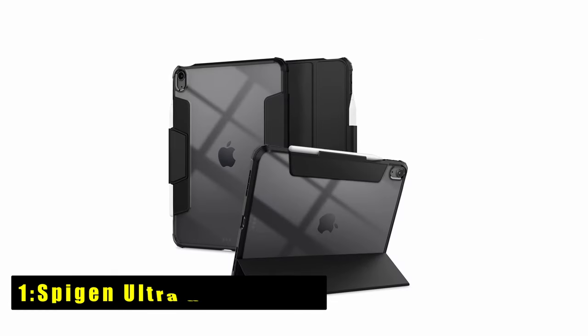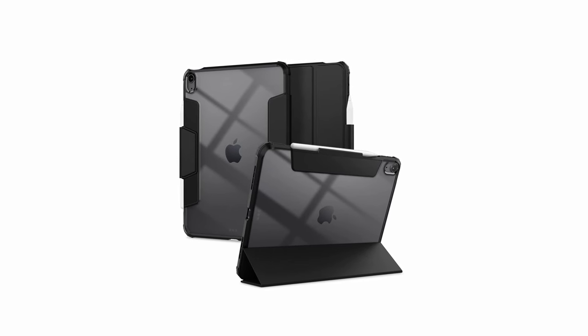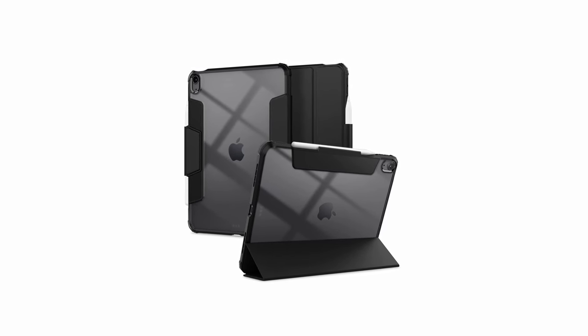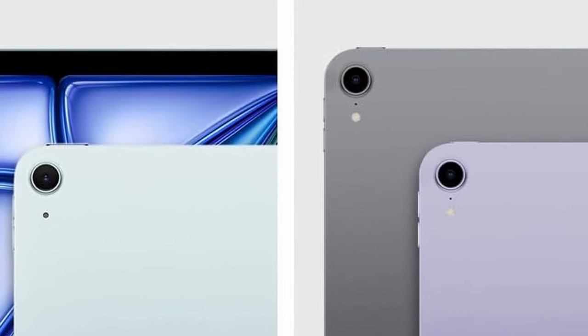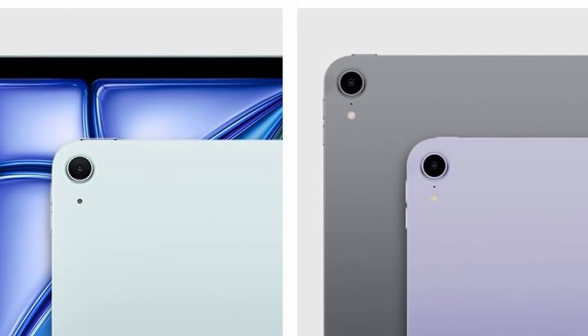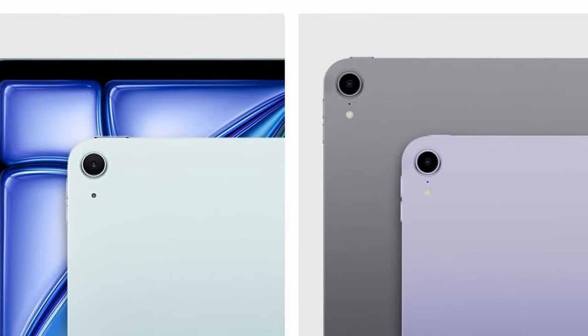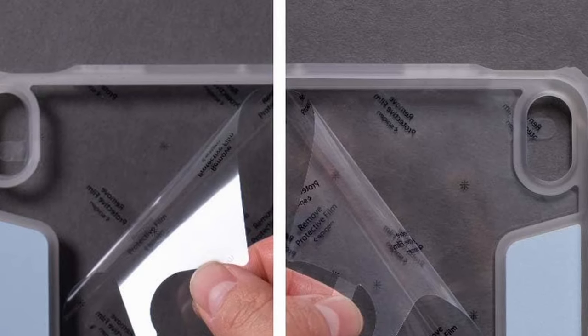Now moving to the last one: the SpyGen Ultra Hybrid Pro. The SpyGen Ultra Hybrid Pro is tailored for the iPad Air 11-inch M2 6th Gen 2024, offering complete Apple Pencil support and functionality. With a built-in kickstand, it facilitates hands-free viewing, enhancing user convenience. Featuring air cushion technology, it absorbs shock upon impact, safeguarding your device from drops and bumps.